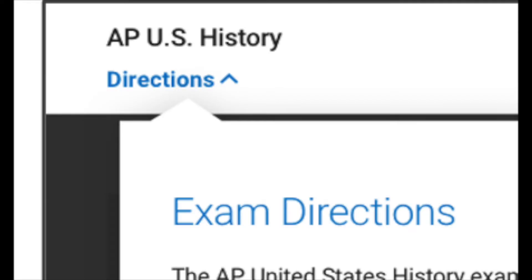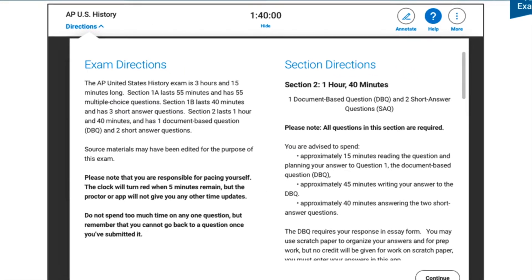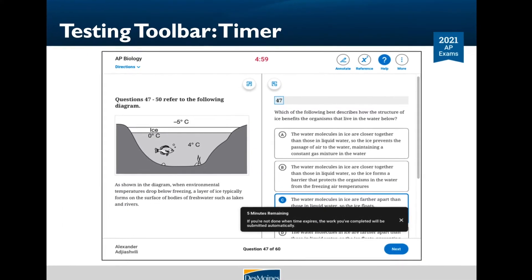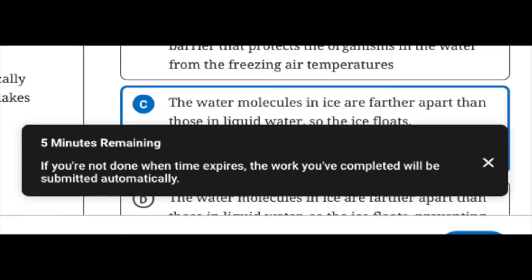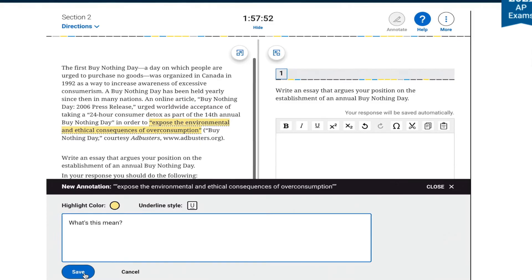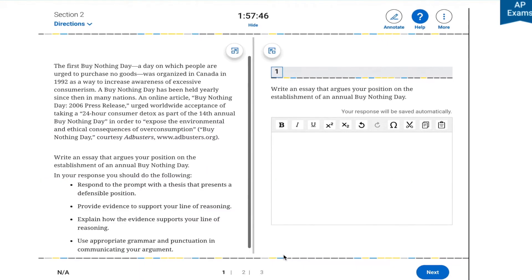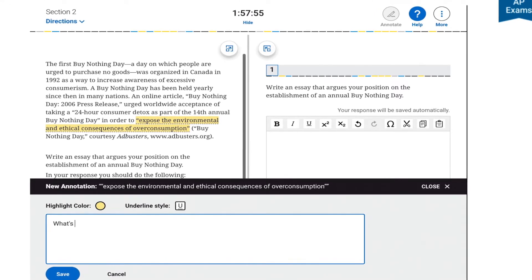At the top left of every testing screen, you can access general exam directions as well as section-specific directions. During the exam, a timer will count down the time remaining for each section. You can hide the timer, except during the last five minutes of a section. Once time expires on the last section of the exam, your answers will be submitted automatically. In the testing toolbar, you'll find several tools that may be helpful. Click on Annotate to highlight any part of a passage or question that you might want to return to, or leave yourself a note to organize your thoughts. You can delete your annotations if you want, but it isn't necessary — annotations are not included in your submitted answers.